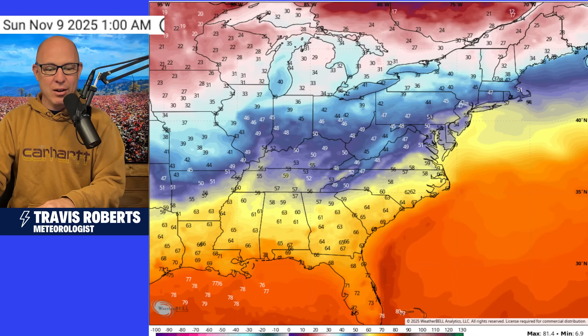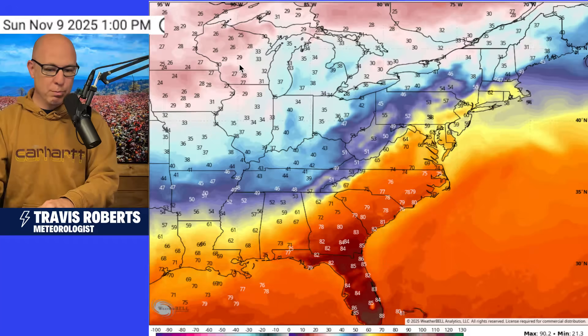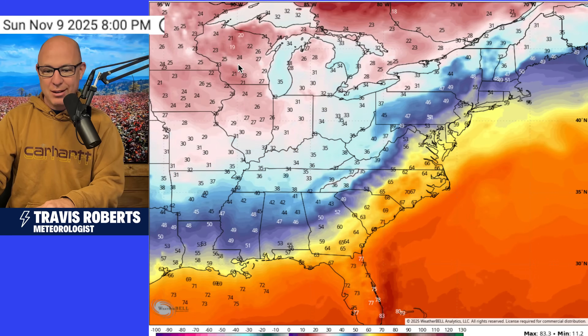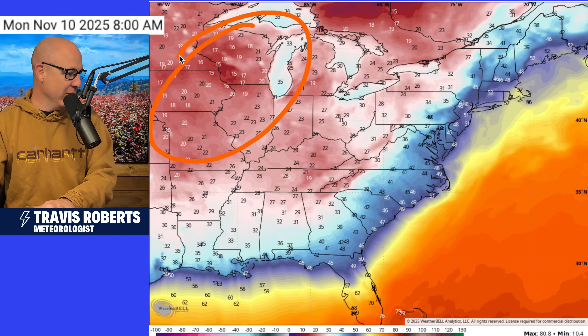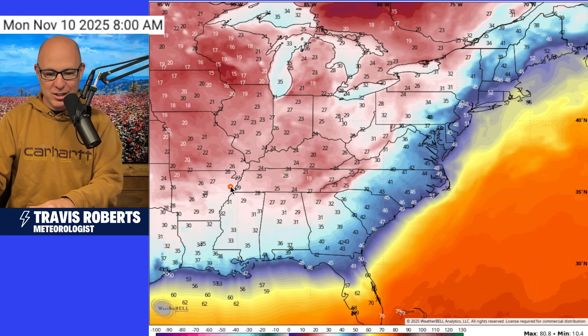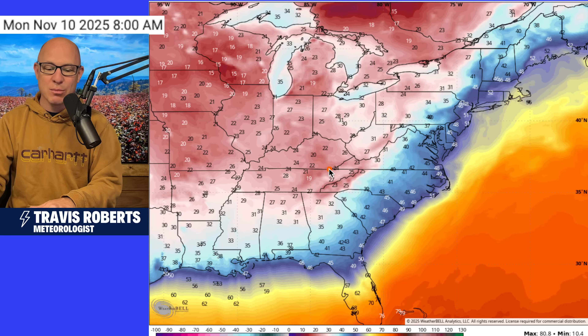Let's widen things out and look at the temperatures, and then we'll look at those snow totals. The cold is coming in the southeast — get ready for it. Waking up Monday morning, another morning in the teens across Wisconsin, and then here comes the cold into the Tennessee Valley. Lows in the 20s from Nashville to Chattanooga, even Huntsville down into the 20s tomorrow morning.